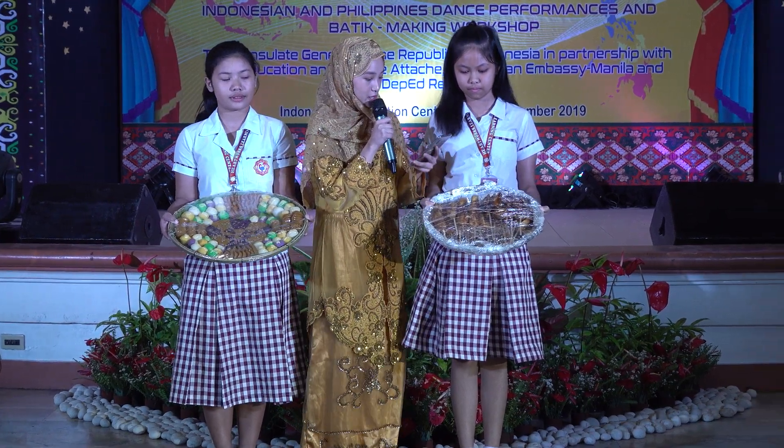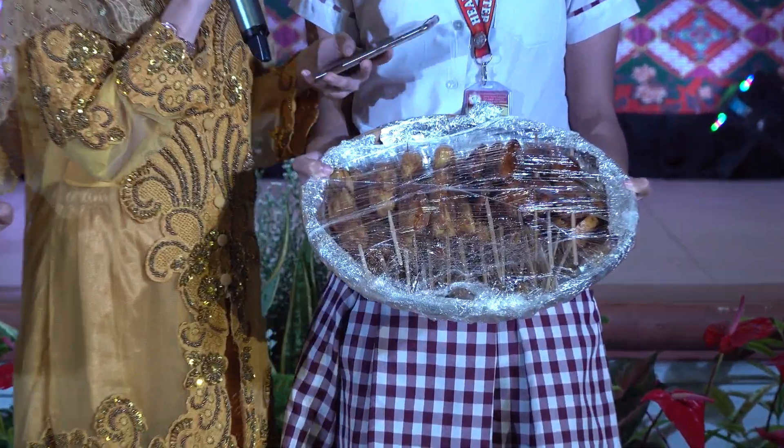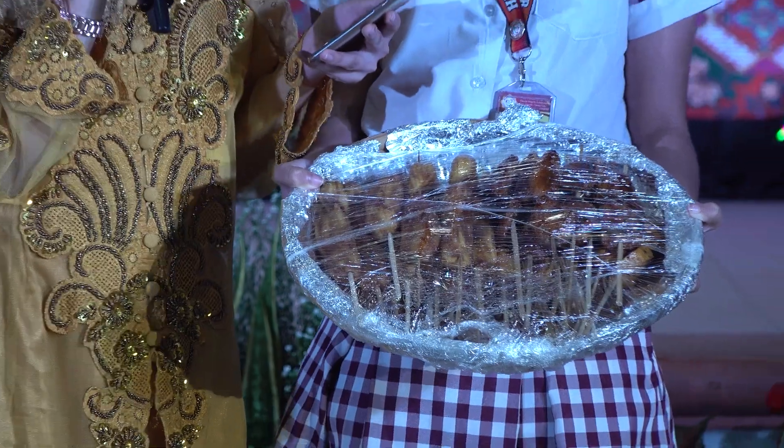We also brought banana cue, which is a popular snack food or street food in the Philippines. Banana cue is a term used to call fried skewered plantains cooked with brown sugar.